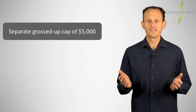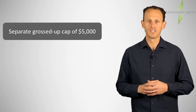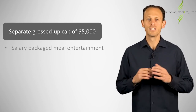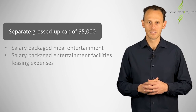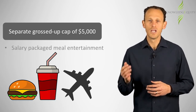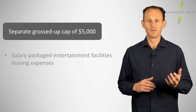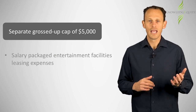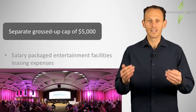Note that a separate grossed-up cap per employee applies for non-profit employers in respect of salary packaged meal entertainment and entertainment facilities leasing expenses. Meal entertainment includes items such as food, drink, and travel related to entertainment.